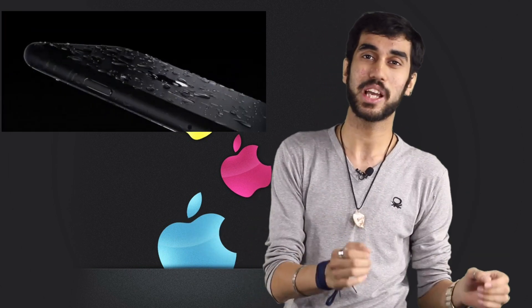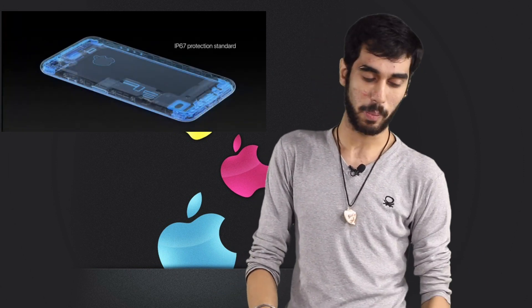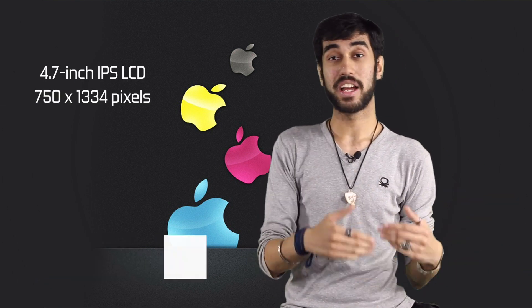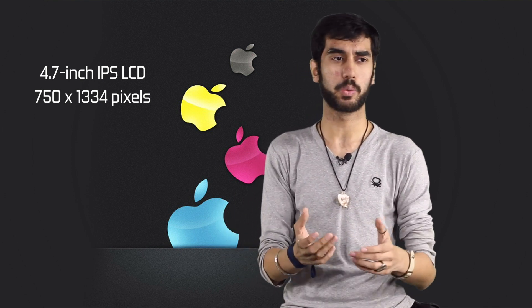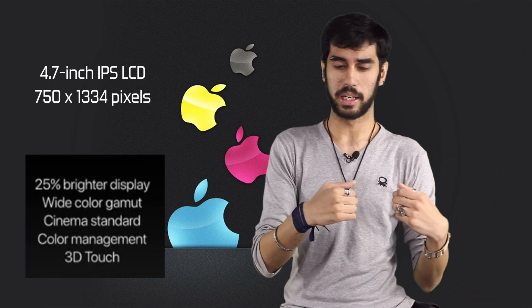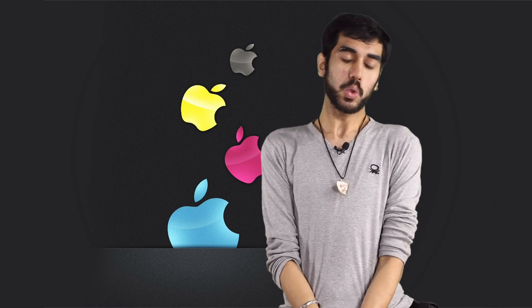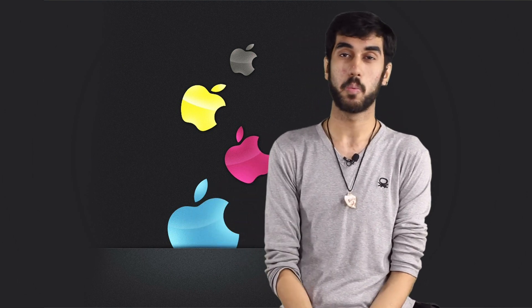But one major — one welcome — change in the design of the iPhone this year is that the new iPhones are both dust and waterproof. It took Apple nine years to do that on an iPhone and it's a welcome change. But the displays do disappoint. You have the same display from the iPhone 6 in terms of size and resolution. Even though Apple has bettered the viewing experience by adding 25% more brightness and a better color gamut, you would expect at least a full HD display on the iPhone 7, which you did not get.